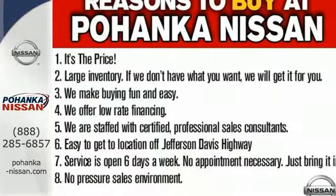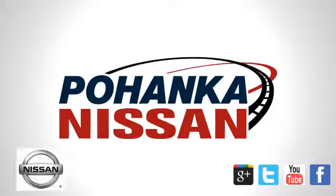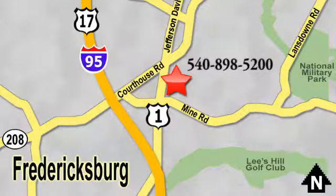Catch attention in this exceptional Rogue. Come and give it a test drive today. Welcome to Pohenka Nissan in Fredericksburg. Something great is always happening at Pohenka, located on Route 1 in Fredericksburg, Virginia.